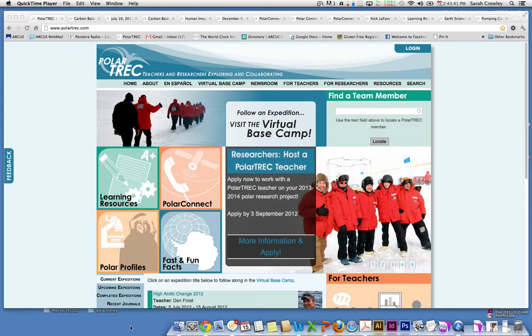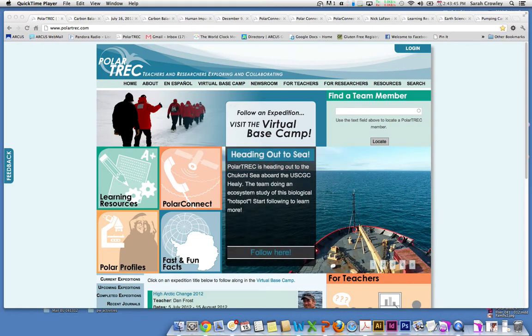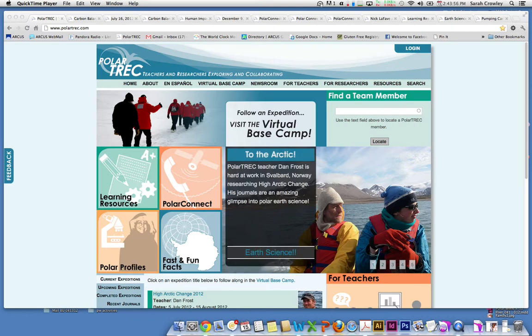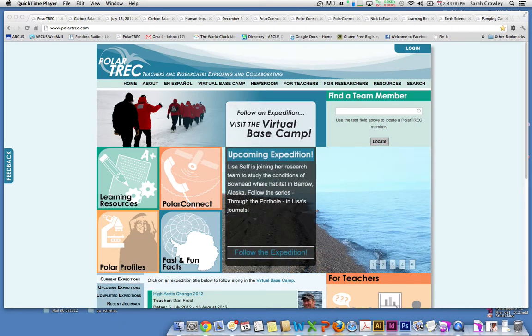Hello, this is Sarah Crowley with the Polar Trek program up in Fairbanks, Alaska. I work with Janet Wartburgen on this project and we work for the Arctic Research Consortium of the United States. Polar Trek is a particular project that's funded by the National Science Foundation. This is just a quick video to give you an idea of what's available on our website as you work with your students throughout the year to bring polar regions into the classroom.